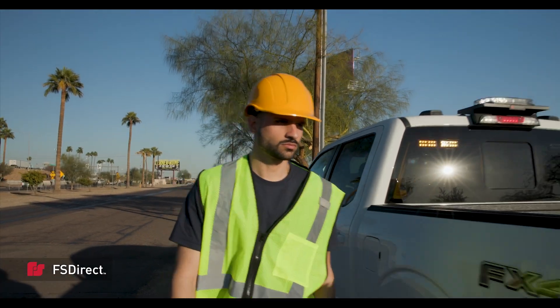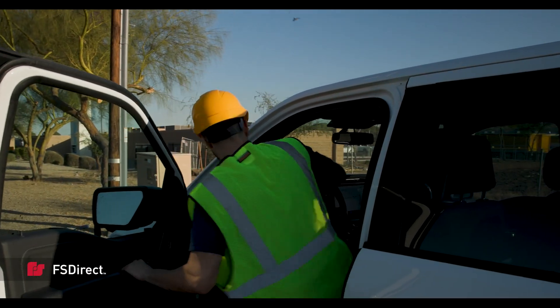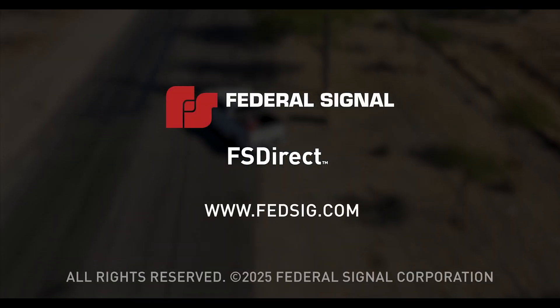With FS Direct's OBD integration, the possibilities are endless to keep you safe. That's Federal Signal strength. FS Direct by Federal Signal.